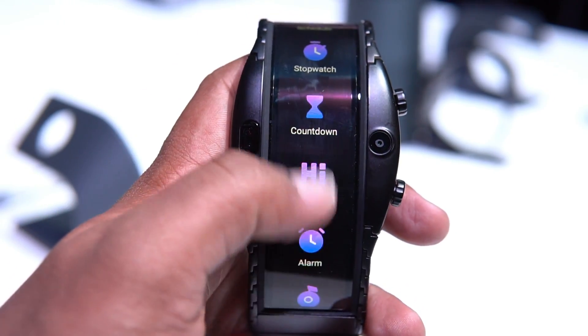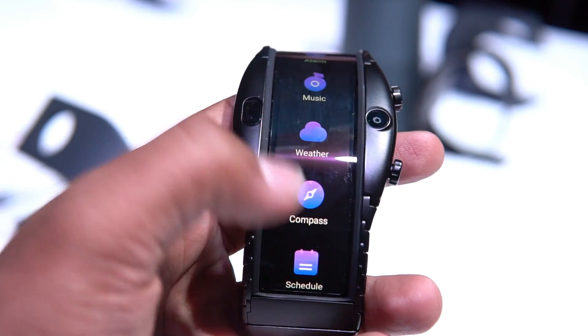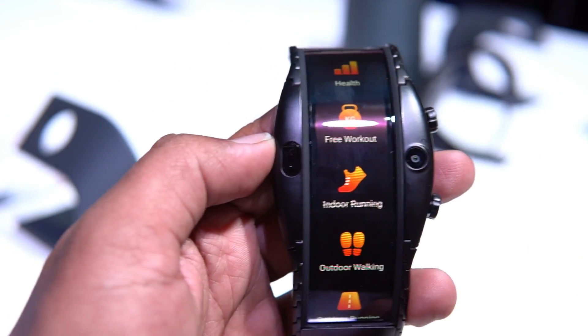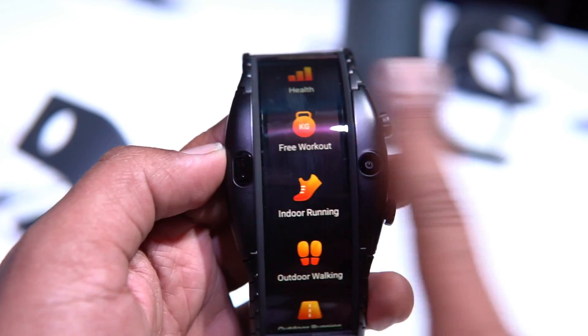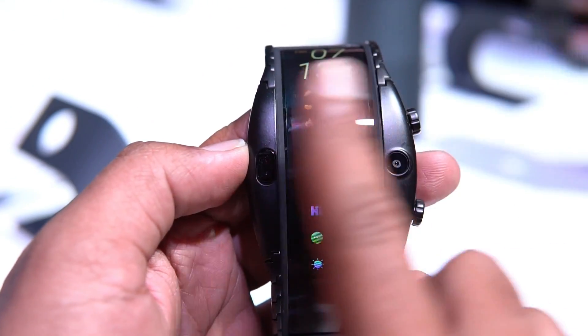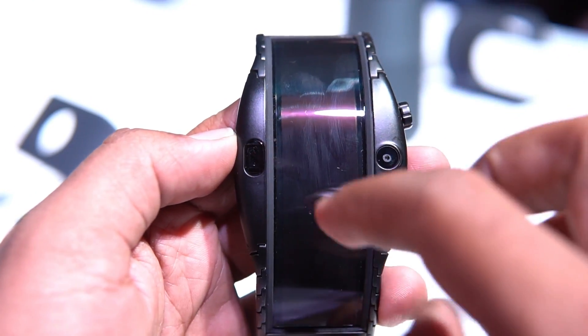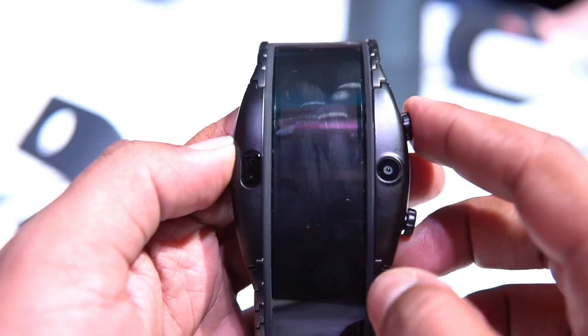The display is a four-inch panel and you get a lot of smartphone-like features. It runs a custom OS and supports gestures. There are sensors on the top, and it also has a five-megapixel camera in case you want to take pictures.